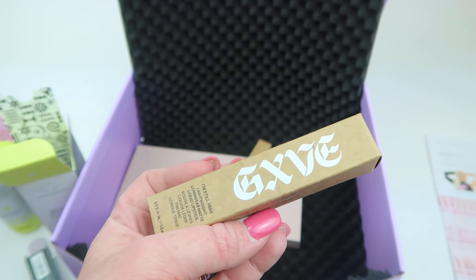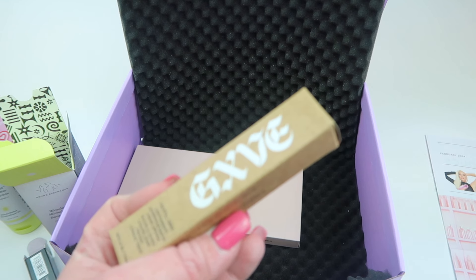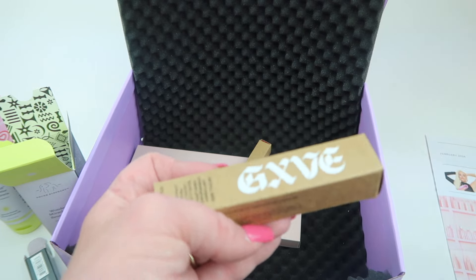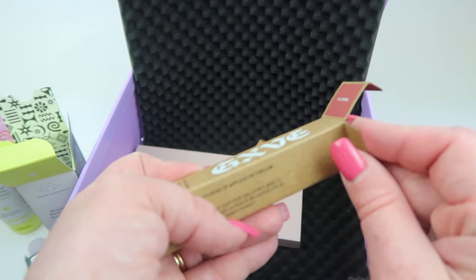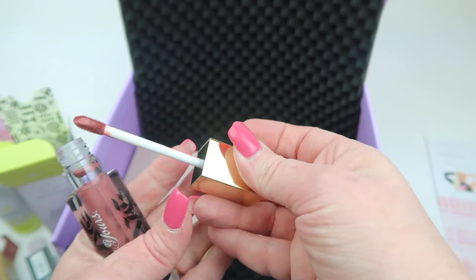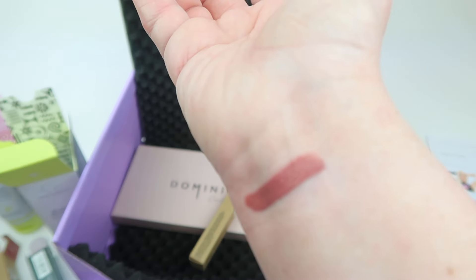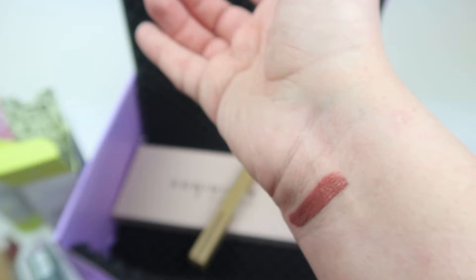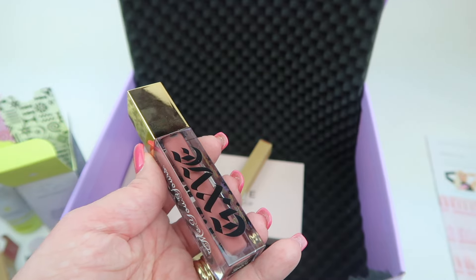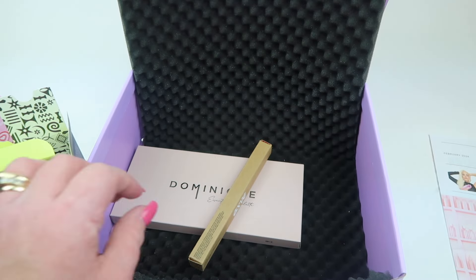This is Gwen Stefani's beauty and makeup brand. The first item from her line is the 'I'm Still Here' Long Wear Clean Matte Liquid Lipstick in Flannel, which retails for $24. It's described as a dusty rose lipstick. Here's a quick swatch — very pretty, looks like dusty rose. It's a weightless formula that delivers budge-proof color with major stain power, so it won't fade, feather, or transfer.